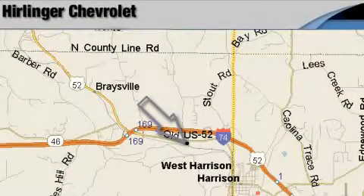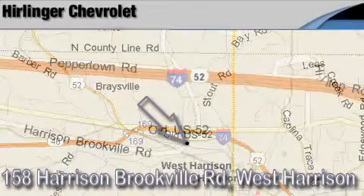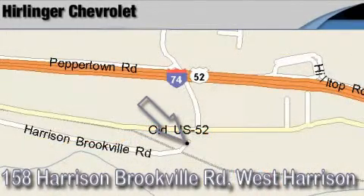Herlinger Chevrolet is located at 158 Harrison Brookville Road in West Harrison, Indiana. Thank you for watching and we hope to see you soon!